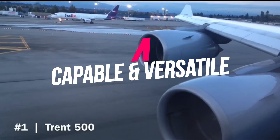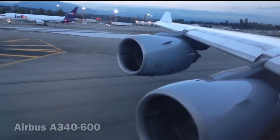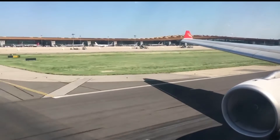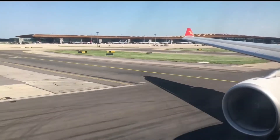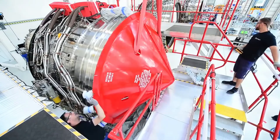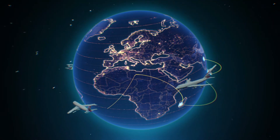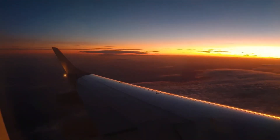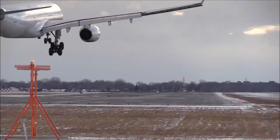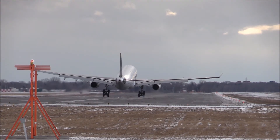Number 4: Capable and Versatile. The Trent XWB is a capable and versatile engine that has revolutionized how people connect, enabling operators to achieve new possibilities. From pioneering new routes to adapting existing routes, allowing passengers to be connected more efficiently than ever before. Every generation of Trent has successfully proven itself, delivering the versatility needed by customers to operate efficiently and effectively across the globe, including powering the longest passenger flight in the world.